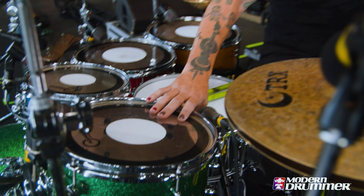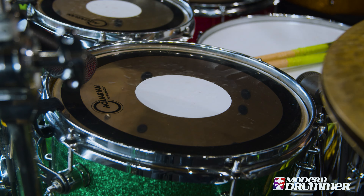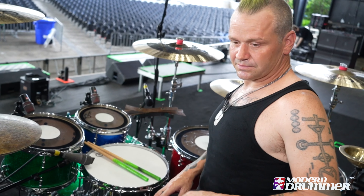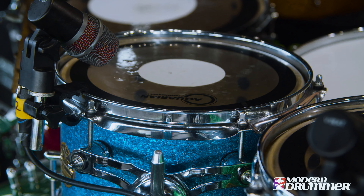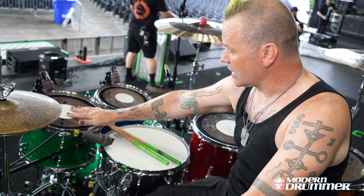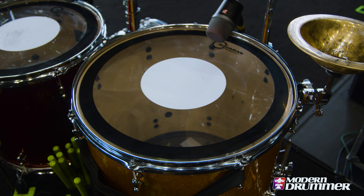I'm using American-made Dios Maple shells from D-Drum. They custom made this for me and matched the colors of our first record months ago, and it's finally coming together — sounding killer. It's the best sounding kit I've ever had. We got 10x7, 12x8, 16x14, and 18x16 for the floors.